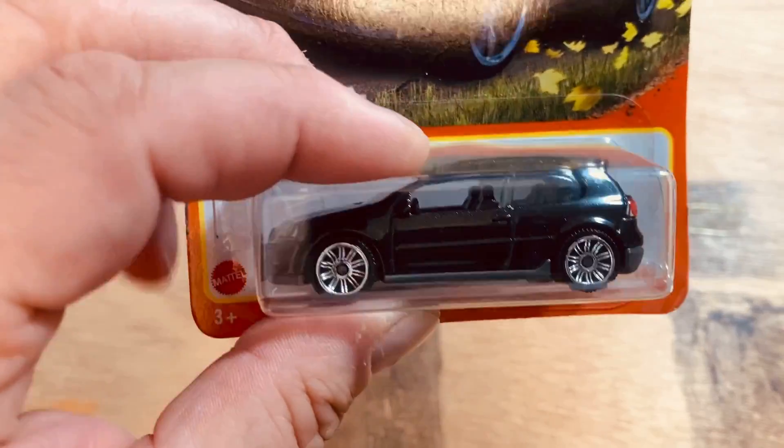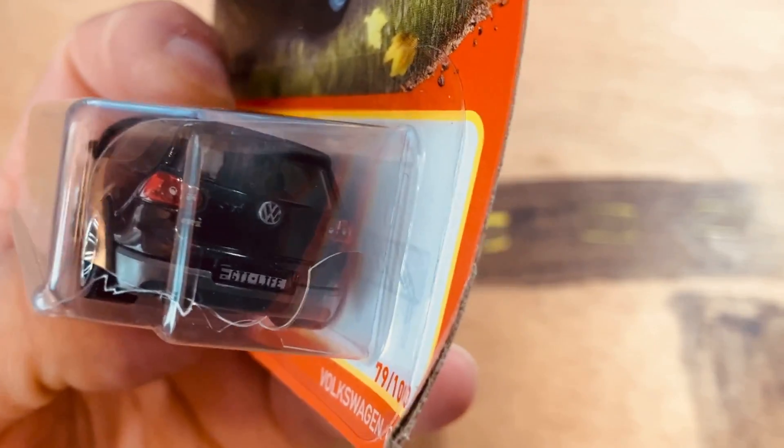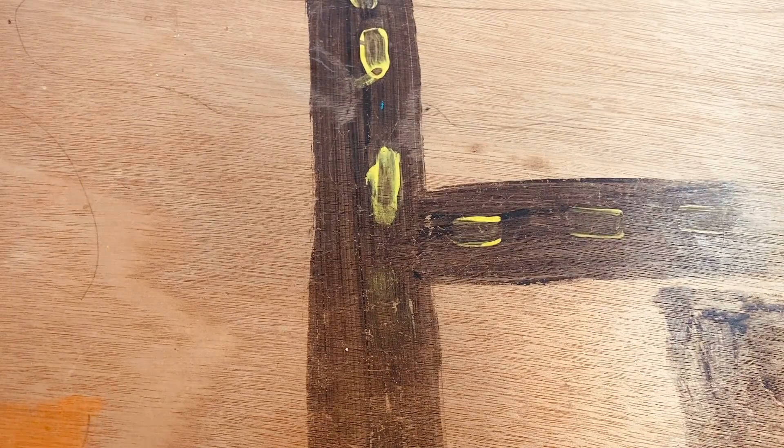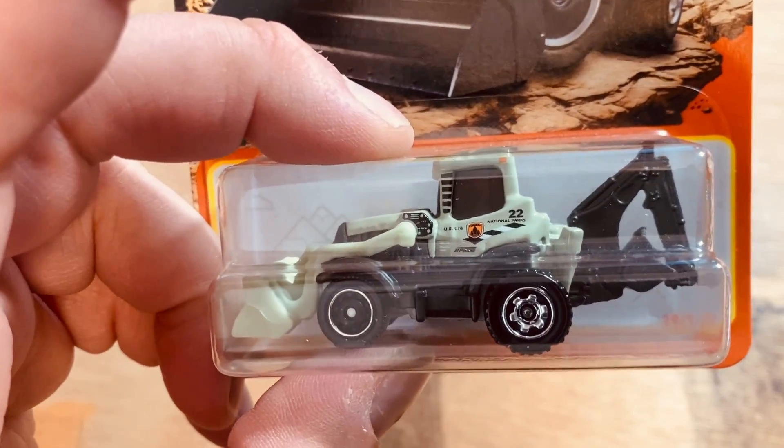The Volkswagen GTI — nicely done. And you've seen this — the National Parks backhoe.